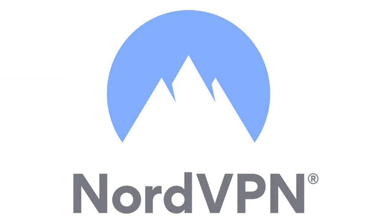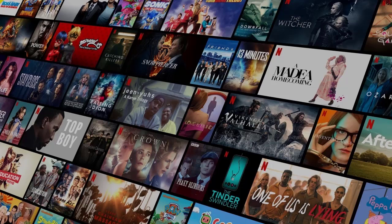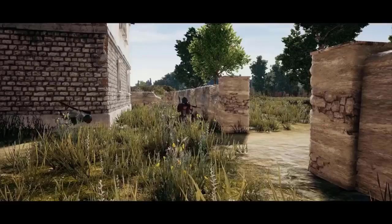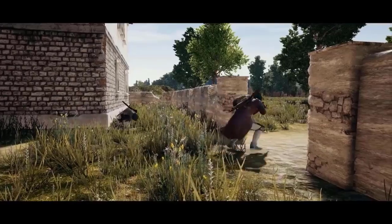NordVPN is an amazing option for a VPN if you want to browse, stream, game, or even torrent. It never slows you down, and when you game, Nord may even help you if you have ping or lag problems.